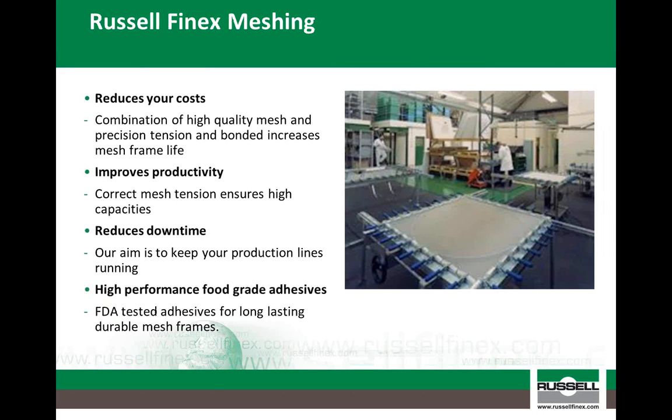In addition to the mesh, the tension of the mesh is also a very important factor, since this will ensure good transmission of vibration from the sieve into the mesh. To achieve this, the mesh is placed in a jig and tensioned before being bonded to a mesh frame. However, it is important to ensure the tension of the mesh does not exceed the yield strength of the mesh wire, as this will reduce its life. It is also important to ensure food grade adhesives are used.